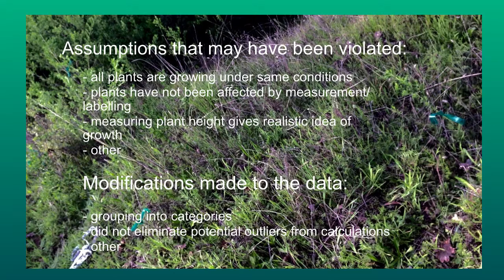Modifications that I made to the data were grouping it into the three categories, and I did not eliminate potential outliers from the calculations.